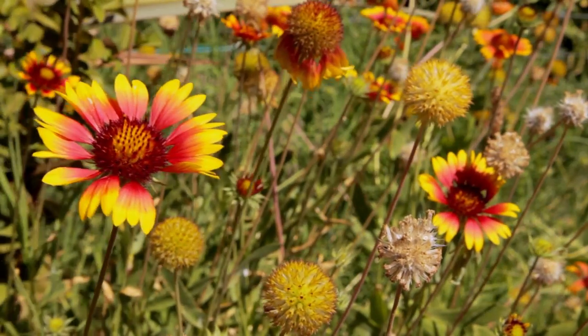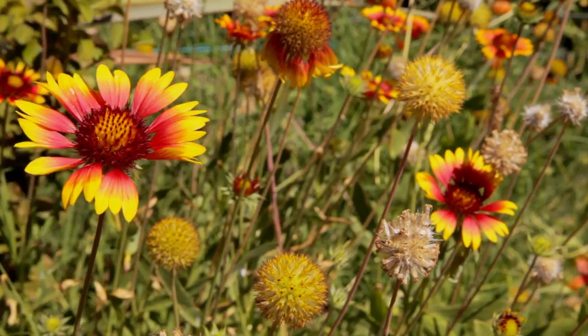Fall is a great time to plant for spring beauty. Wildflowers can be planted either in the spring or the fall. I like to plant them in the fall because it gives the seeds more time to get established, and after all, nature plants the seeds in the fall.